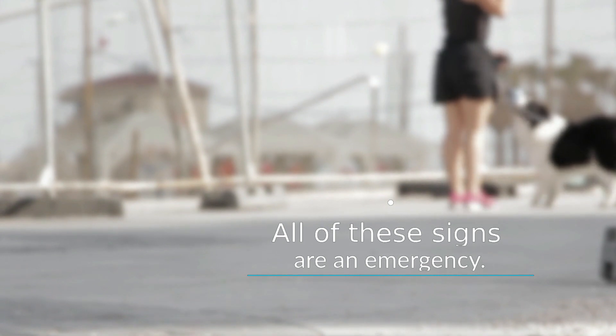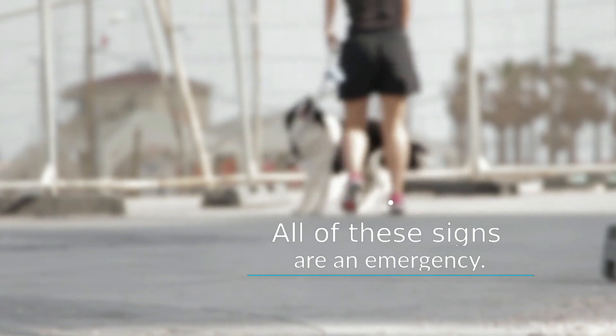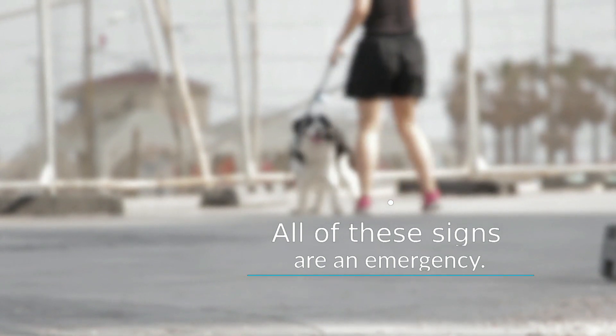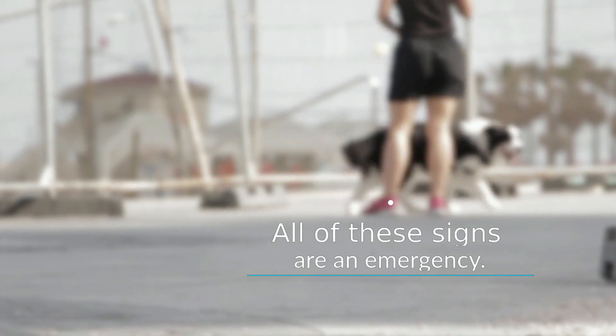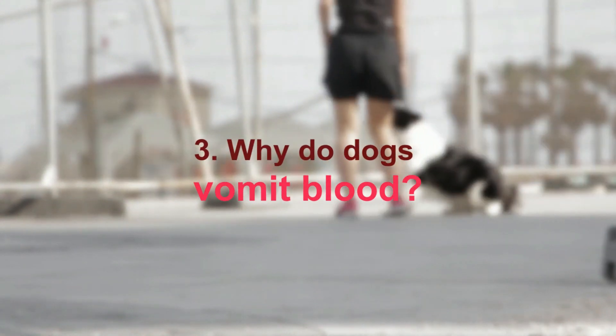Do not give anything by mouth, as it is important to determine the cause before giving anything. If you've heard that you should feed a dog vomiting blood some bread — don't. This is not helpful and can significantly complicate any diagnostic tests that might be required.